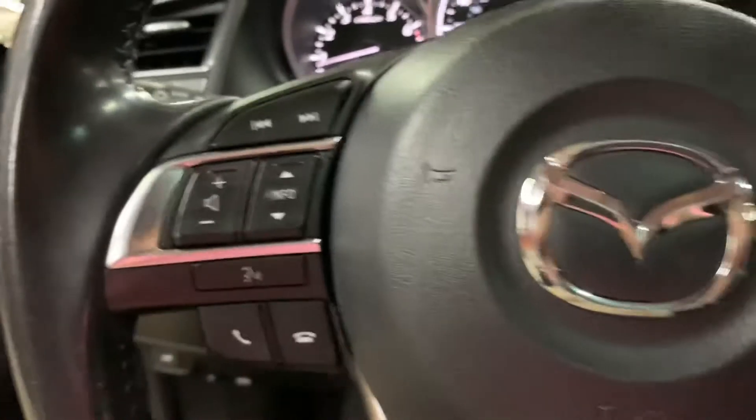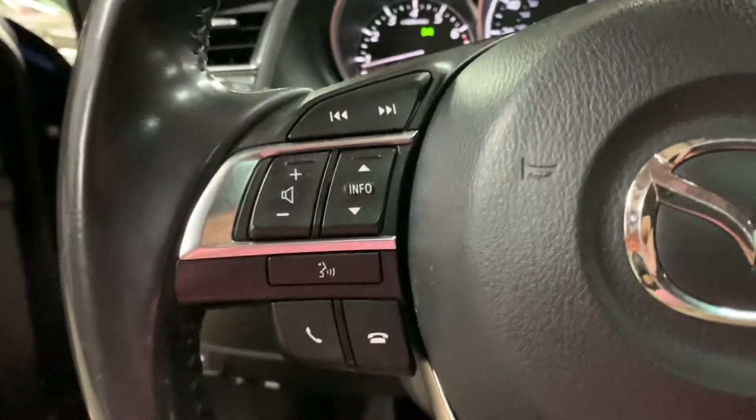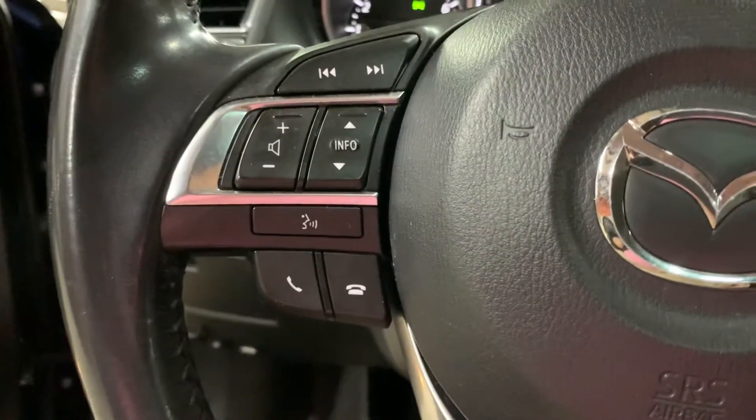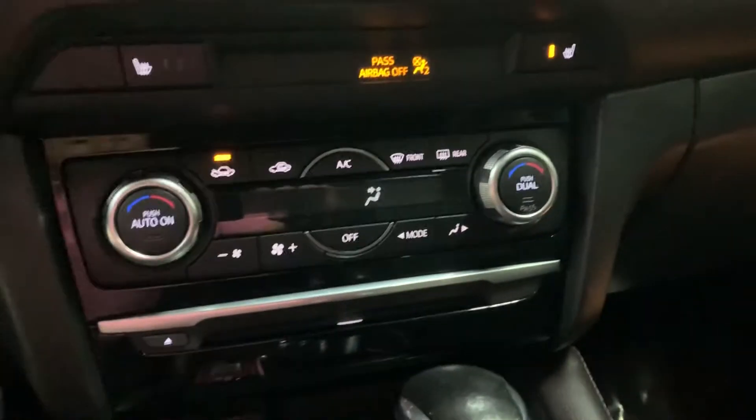You do have some steering wheel controls. You can turn on the volume of your media and also answer any calls here from your steering wheel, so it does come with Bluetooth. You're also going to have a USB port and an AUX port — it's really hard to see, but it is down there. You also have your CD player and of course your AM/FM radio. So those are the media options equipped on this vehicle.